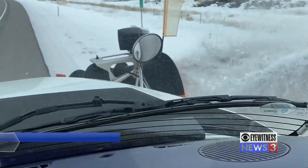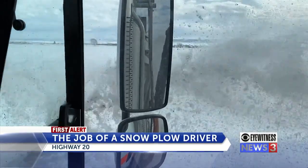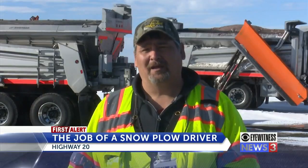When it's snowing heavy, it's kind of cool to watch the snow come out the chutes. We just plow and plow and plow until it stops.